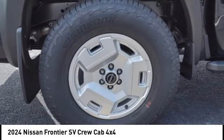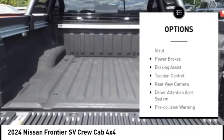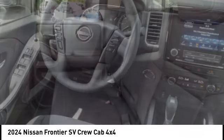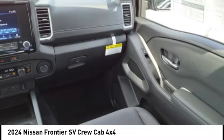Here are some of this vehicle's great options: rear step bumper, hill descent control, stability control, front suspension type double wishbones, front suspension type strut, power brakes, braking assist, traction control, rear view camera, and driver attention alert system.